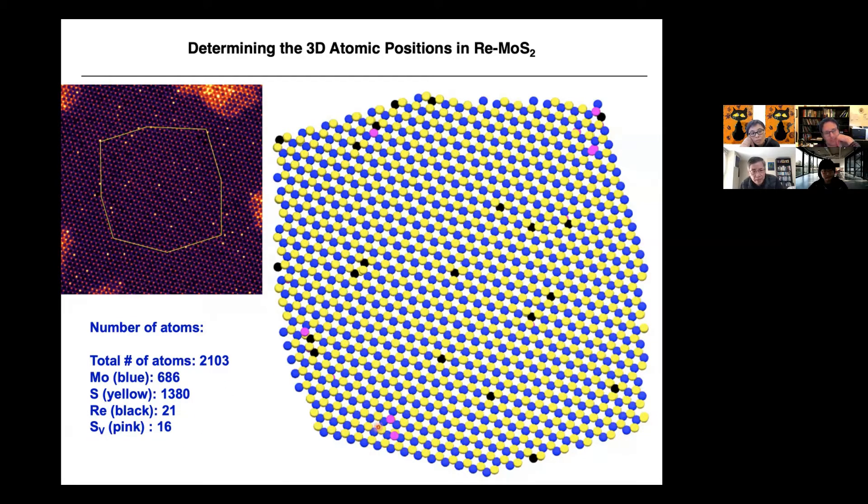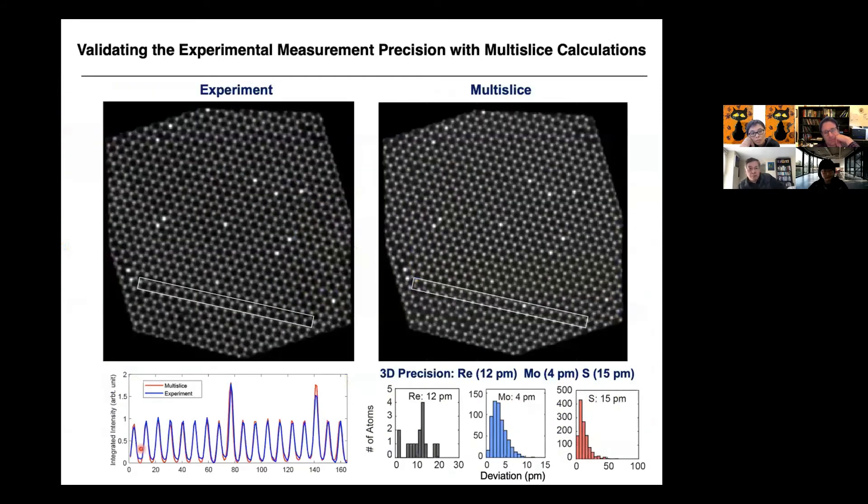To quantify our precision, we compare our experimental projection with simulated multi-slice simulations computed from our atomic model. They show a very good match. Using the same procedure on simulated data and comparing with experimental data, we can precisely estimate our precision. The precision for rhenium is 12 picometers, for molybdenum is 4 picometers — one picometer is 10 to the minus 12 meters. Very high precision, about 15 picometers overall.